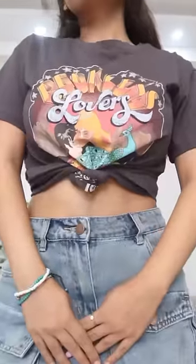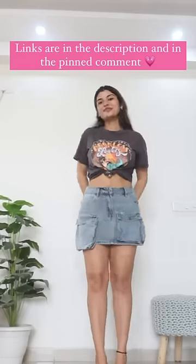And the last look is a very comfy look. I have styled a graphic t-shirt with this mini skirt. I love the design of the skirt. You will get all the links.